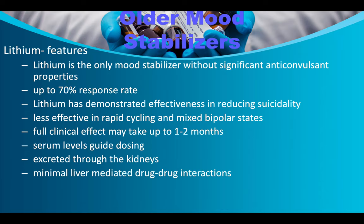Lithium is the only mood stabilizer without significant anticonvulsant properties. It has up to a 70% response rate and has demonstrated effectiveness in reducing suicidality. It is less effective in rapid cycling and mixed bipolar states. Full clinical effect may take one to two months. Because lithium is a heavy metal retained by the body and excreted through the kidneys, serum levels must be monitored regularly to ensure patients aren't accumulating lethal doses.